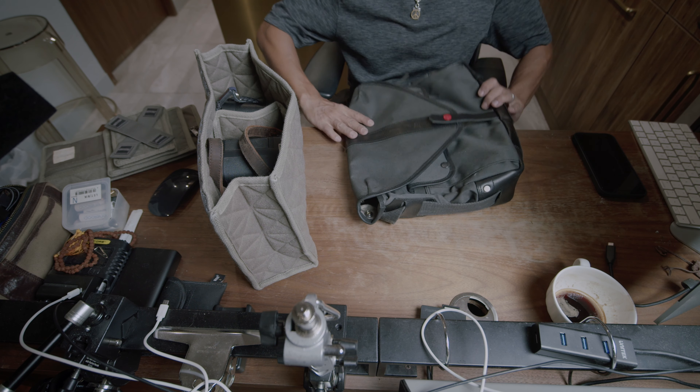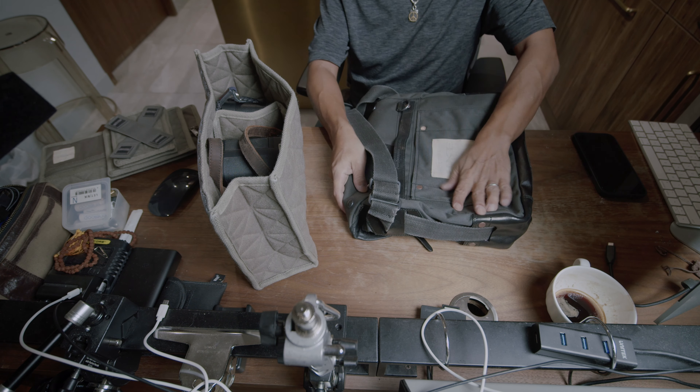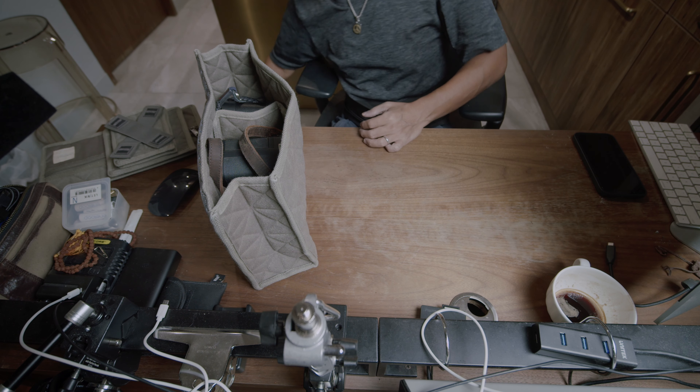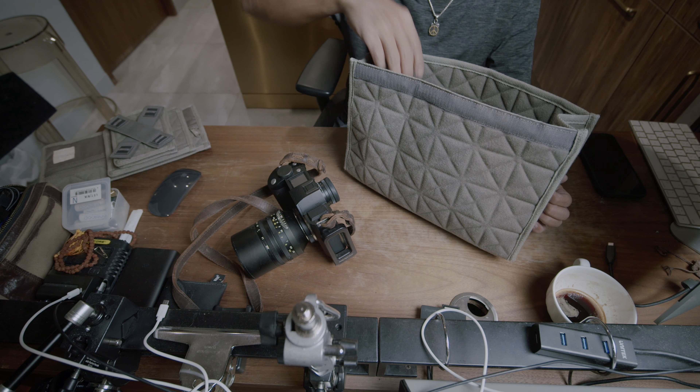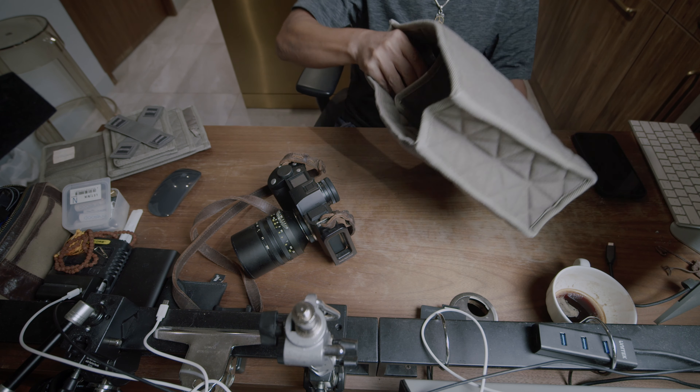It turns into a regular shoulder bag — compact enough to use as a daily bag. Technically speaking, this insert is the camera bag; it protects your camera from whatever impacts you may encounter during your photo walk or walkabout. And yes, it does look thin.